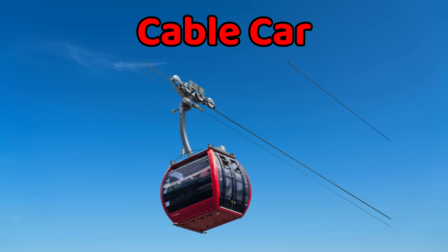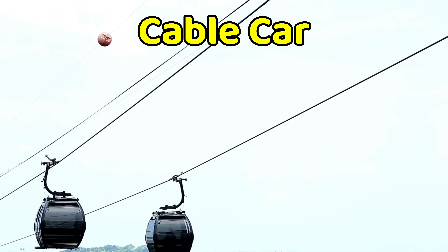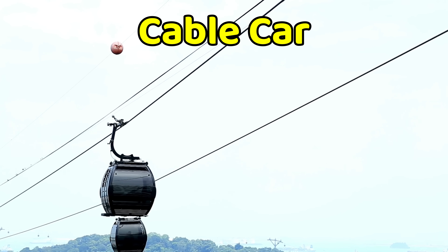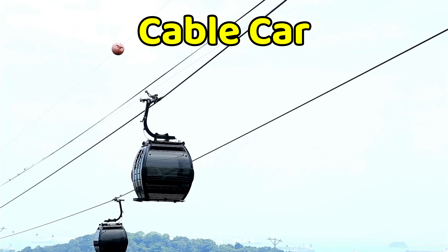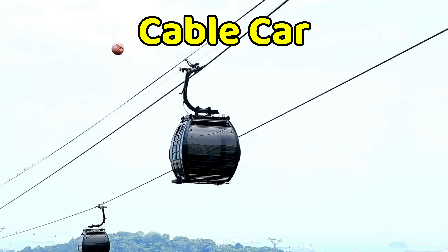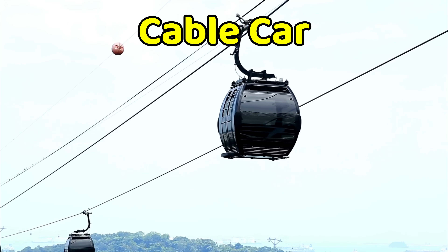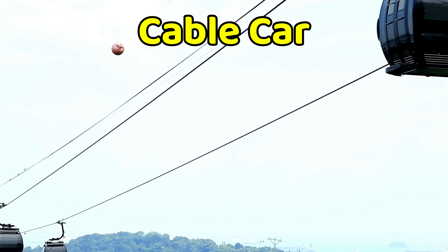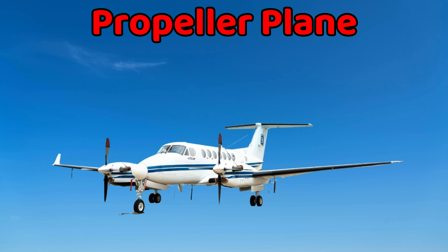This is a cable car. A cable car hangs from strong steel wires and moves above the ground. It carries people safely up tall mountains or across wide rivers. Cable cars are powered by machines that pull them along the cable. The ride feels slow and smooth, giving passengers time to enjoy the view.